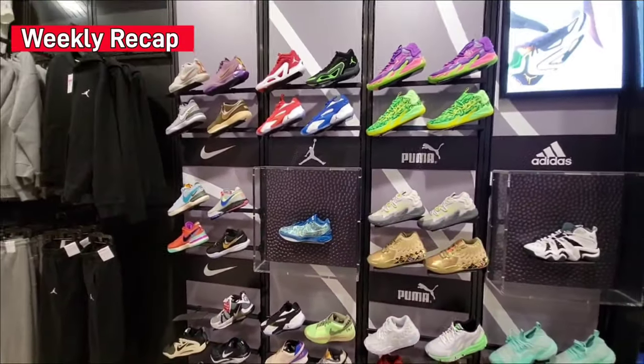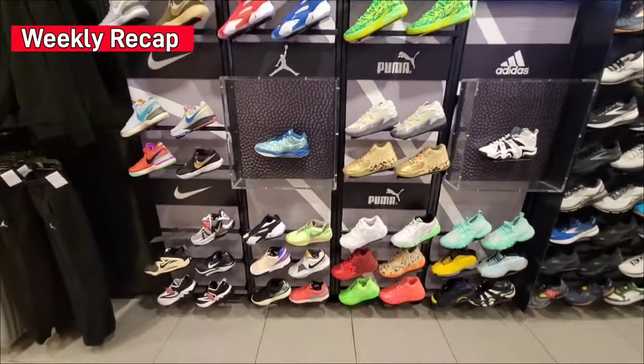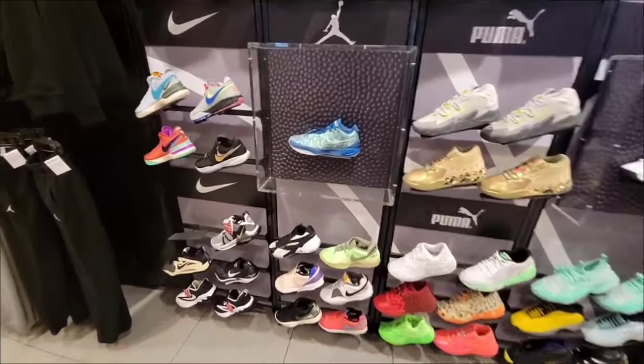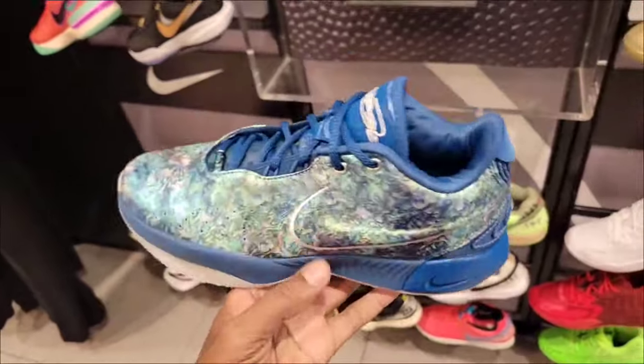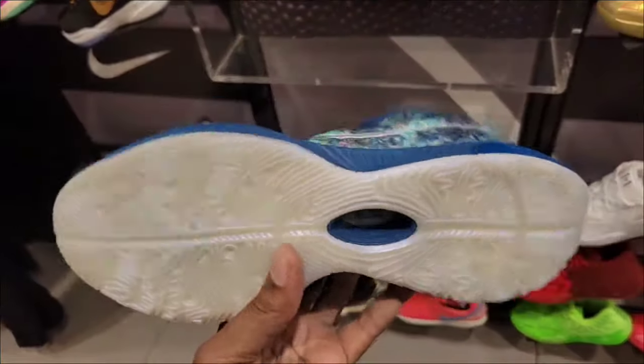Stopped by Foot Locker to see what they had. More locations have the LeBron Abloh Pearl. This one is definitely a fire colorway, one of the top so far.